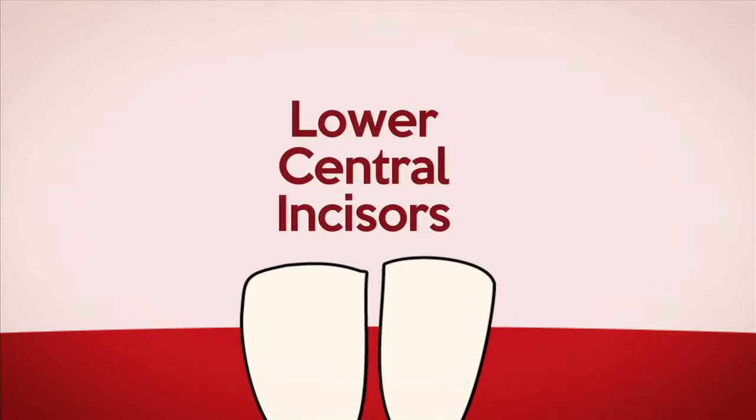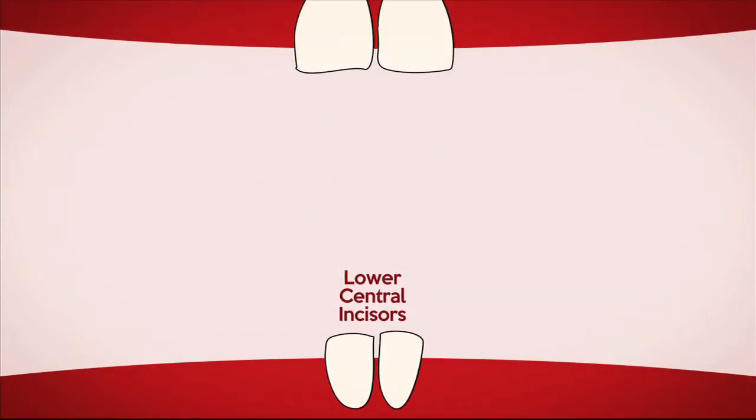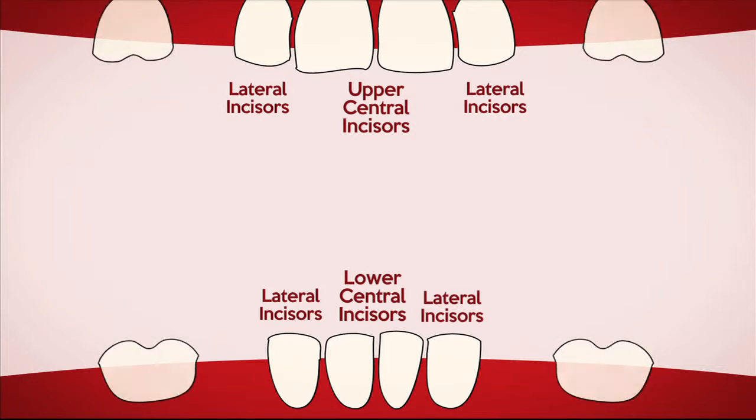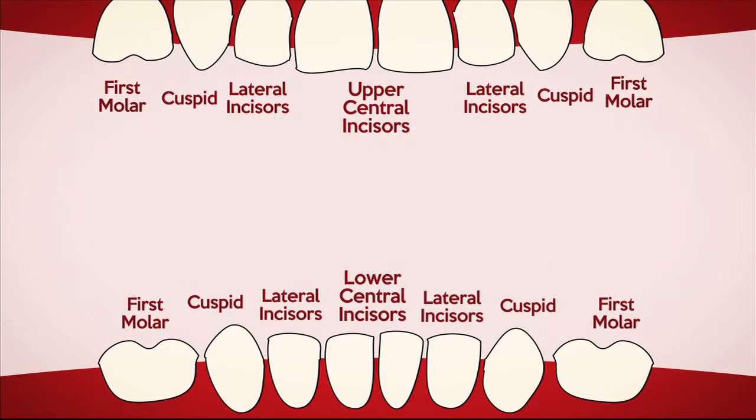Most baby teeth pop up in the same order. First, the two bottom front teeth — the lower central incisors. Then the two top front teeth, the upper central incisors. The lateral incisors, which sit next to the front teeth, come in next at 7 to 10 months. The first molars emerge at around a year. Then the cuspids, or eye teeth, appear between months 14 and 20.